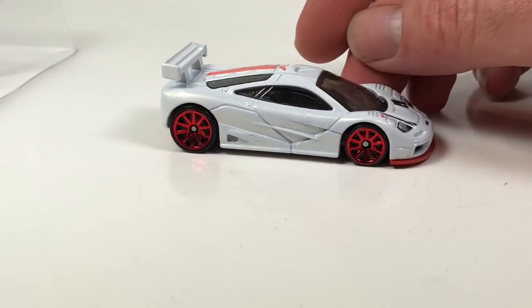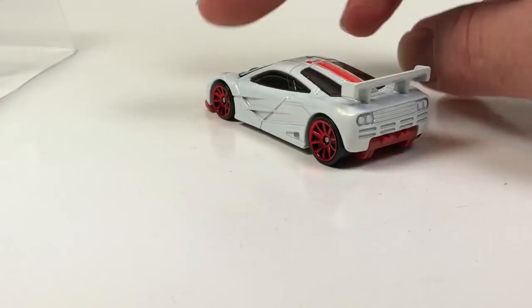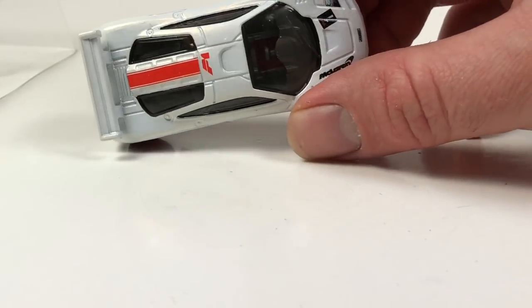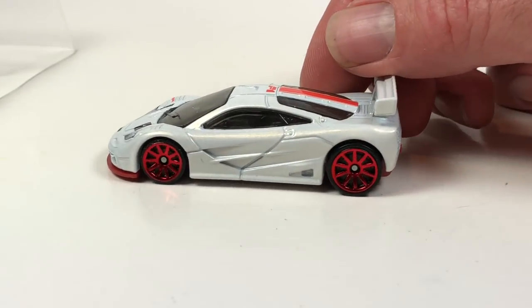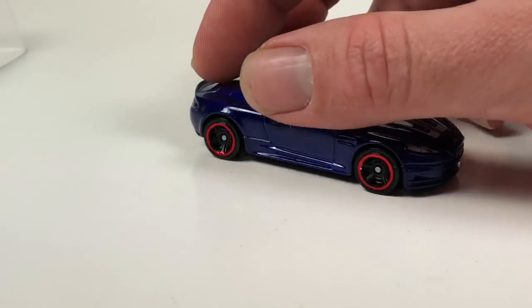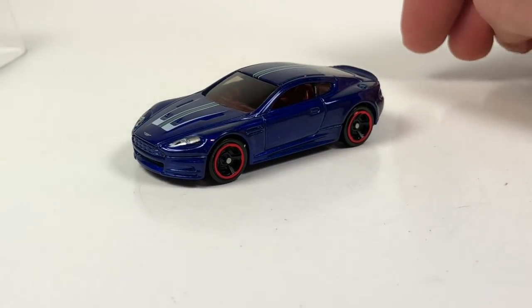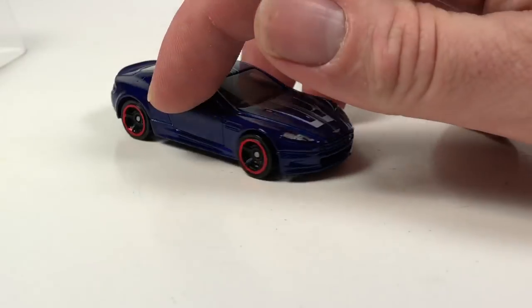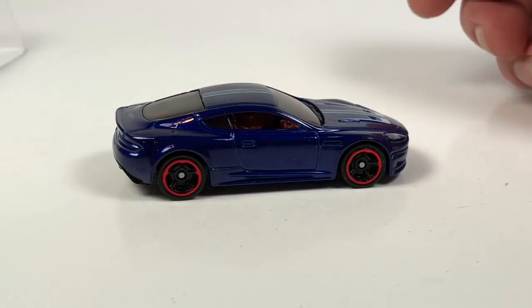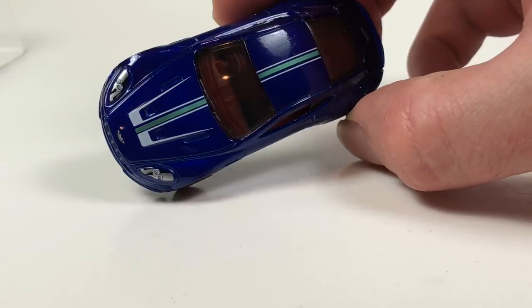The Jaguar XJ220 is a cool supercar and nice to have in metal flake green. Of course these are all going to be plastic bases and plastic wheels and tires because they're mainline five-pack. Next is the McLaren — a really cool car in real life and in die cast form. It looks pretty good; it's got some tampos on there for the headlights which are nice, nothing on the back, but I think that's pretty cool.